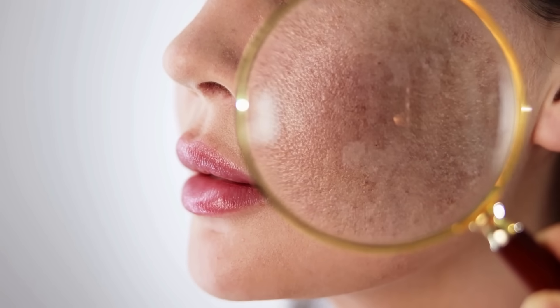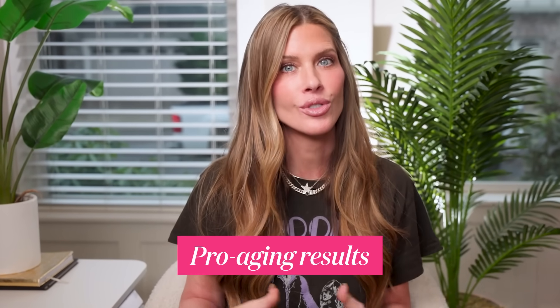People love retinaldehyde because it can help with a whole range of skin goals: fine lines, texture, pigmentation, dullness, and even mild breakouts. It's great for people who want meaningful anti-aging or pro-aging results but can't tolerate tretinoin, don't want the long initial adjustment period, or want to cycle so they get vitamin A on board nightly. That's why I love retinaldehyde — it's my crutch when I'm not using tretinoin.